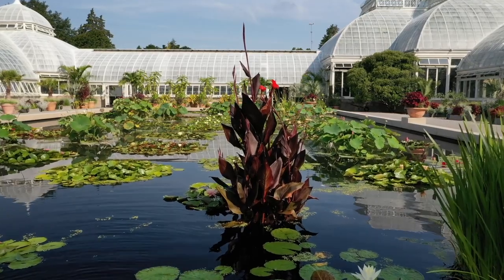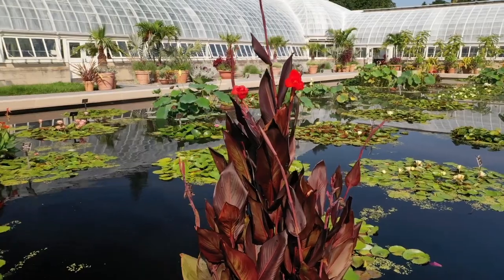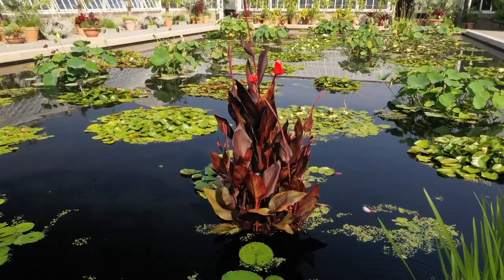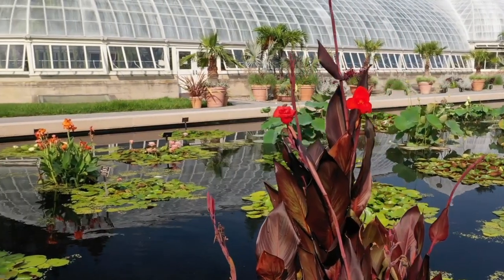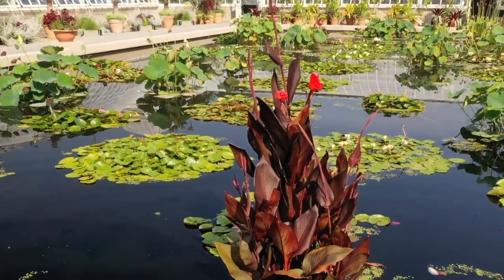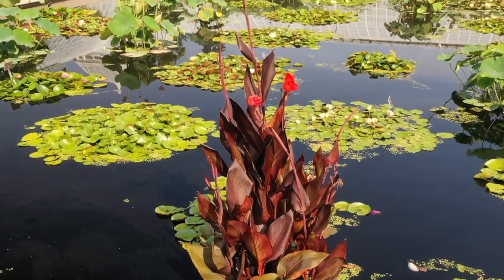This year, in addition to our annual display of water lilies and lotus, we added a few cannas, such as this red leaf canna growing directly in the water. Most of us know this South American native as a plant we grow in borders or in containers. However, many will thrive in wet soils or even fully submerged, and this one is loving its summer home in the water. I love how it brings a new color and texture to the pools.